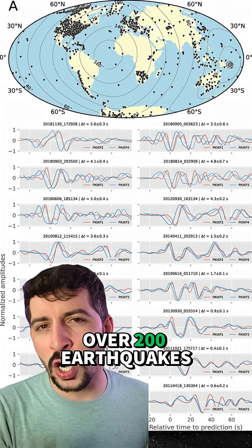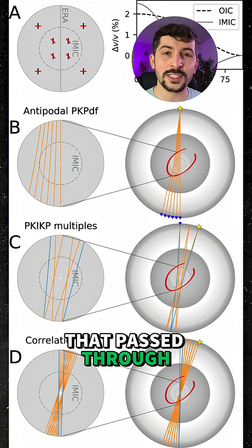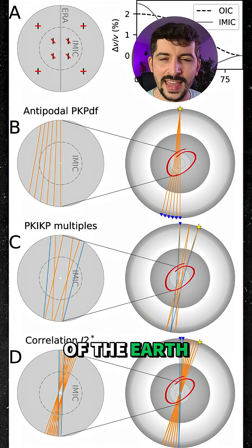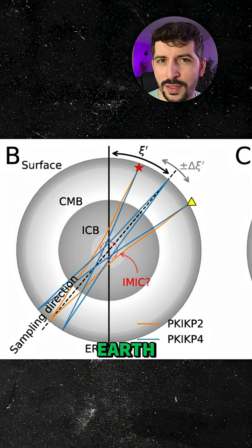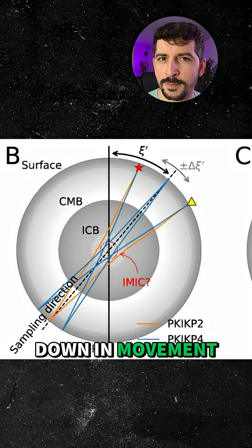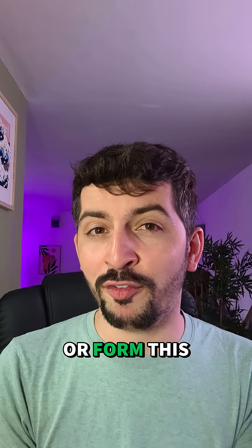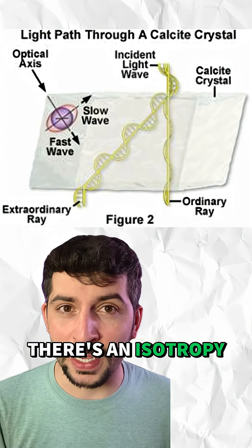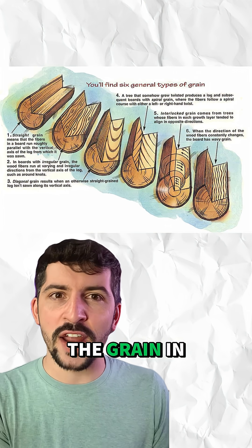The scientists analyzed over 200 earthquakes and their associated waves, and what they found was rather interesting. Certain waves that passed through the very center of the earth at an angle 50 degrees away from the rotation axis of the earth showed a slowing down in movement. Now that's a big red flag for either a change in composition or form. It means that there's an anisotropy, or basically a preferential direction for the waves to flow — kind of like the grain in wood.